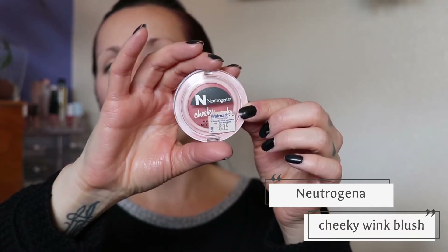For blush I pulled out the Neutrogena cheeky wink blush in the shade first crush. I've had this for a couple of years and used the heck out of it when I first got it. It is like a putty kind of texture and is very lightly pigmented — I remember having to dig into the pan a lot to get color. I love this base with this bronzer — it looks like summer. It's still not dry, still pigmented, still blends great.